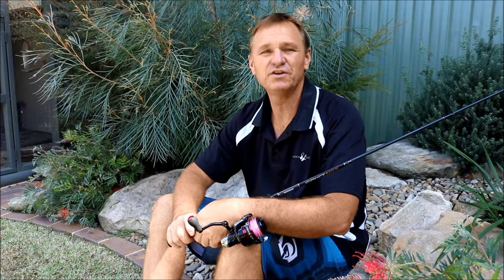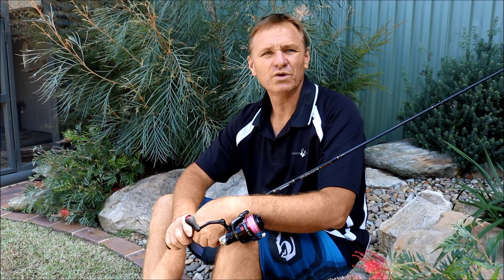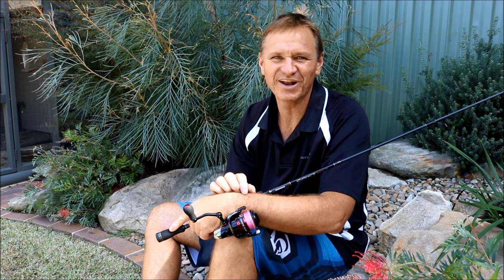Well guys, I hope you enjoyed the March fishing report for 2016 as much as I did. I'd like to thank everyone that joined us on the water over March with those fantastic catches. Tune in every Friday here at The Hook and the Cook for another fantastic clip, or subscribe to our channel and follow us on Facebook, Twitter and Instagram. We'll see you guys next Friday. Cheers.